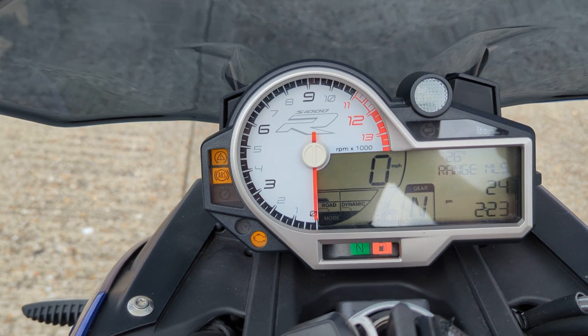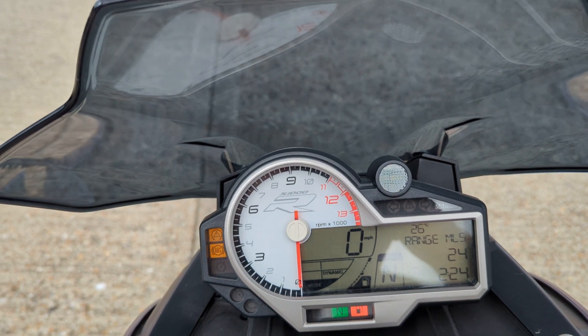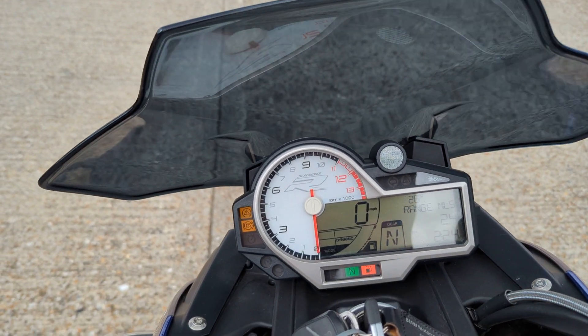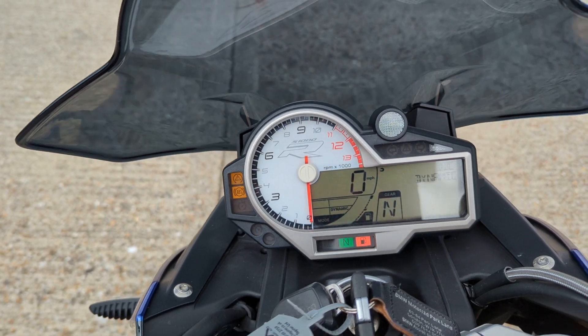It's been set in rain mode. You've got road and you've got dynamic. Suspension settings: dynamic road for the suspension settings.